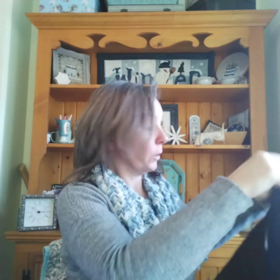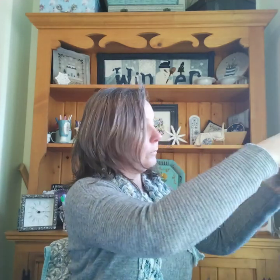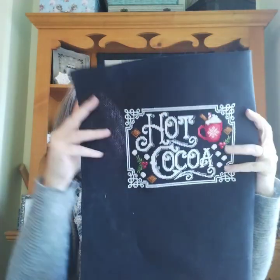And my last cross stitch finish is Hot Cocoa from Shannon Christine Designs.